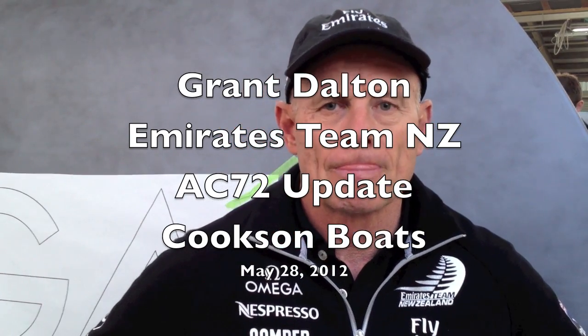Hi, Richard Gladwell here from Sailworld, here with Grant Dalton in the Cookson Shed. We'll just have a look at the AC72. Grant, how are things going in terms of where the program's up to?